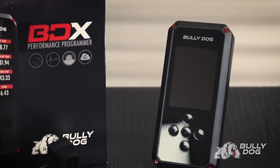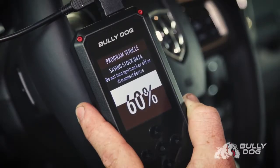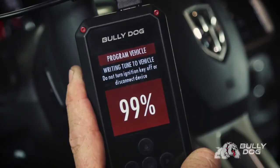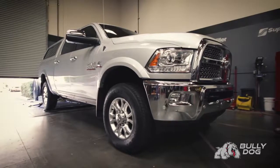You can also get custom files delivered from a professional tuner and store up to 10 at a time. Save your vehicle's stock tune and upload your new tune at the push of a button. Restore your factory tune at any time. Check and clear diagnostic trouble codes, control transmission parameters, adjust for tire size changes, and more.